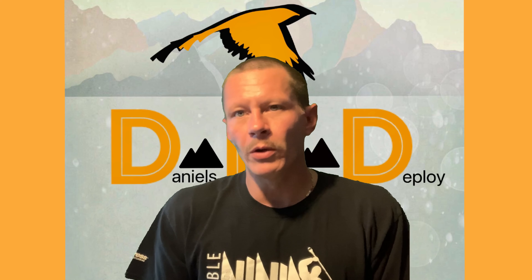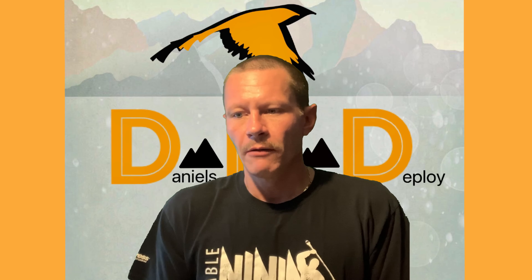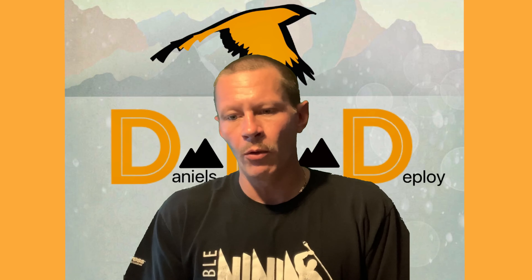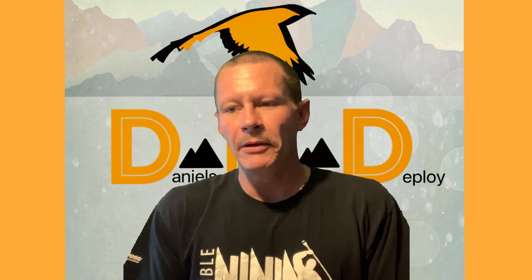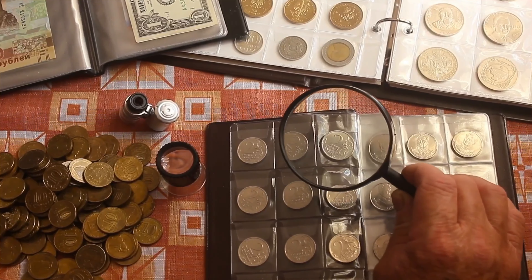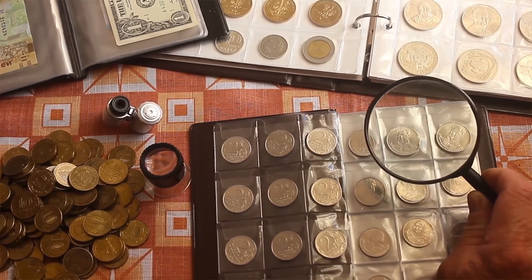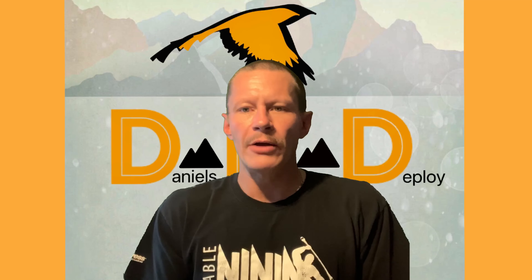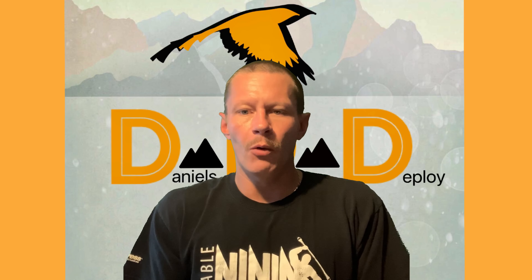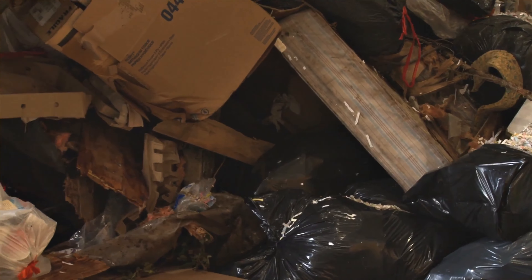These are supposedly unsearched rolls of coins. If they've been picked through and there are no key dates in them, we'll send them back. We don't want stuff that somebody's already picked through and got the good stuff out of — that doesn't help anyone trying to get into coin collecting or find key date pennies. Key date coins are what you want in your collection, and that's the value of buying unsearched rolls. You don't want something that's been put together and sold to you as trash after they've picked the good stuff out.